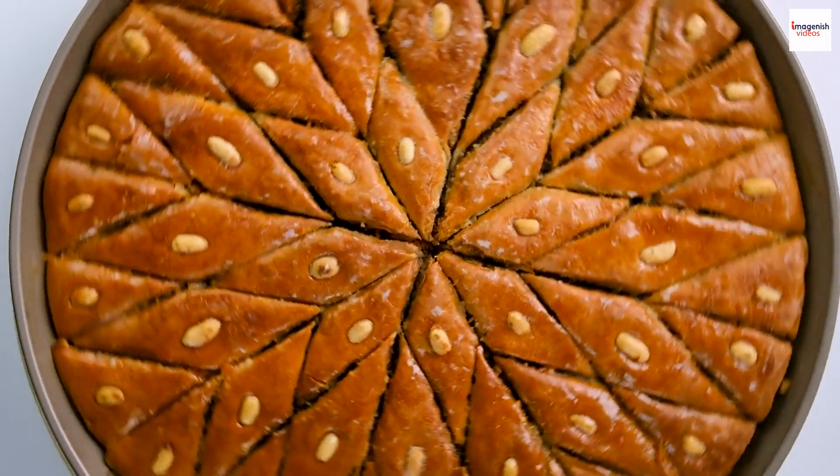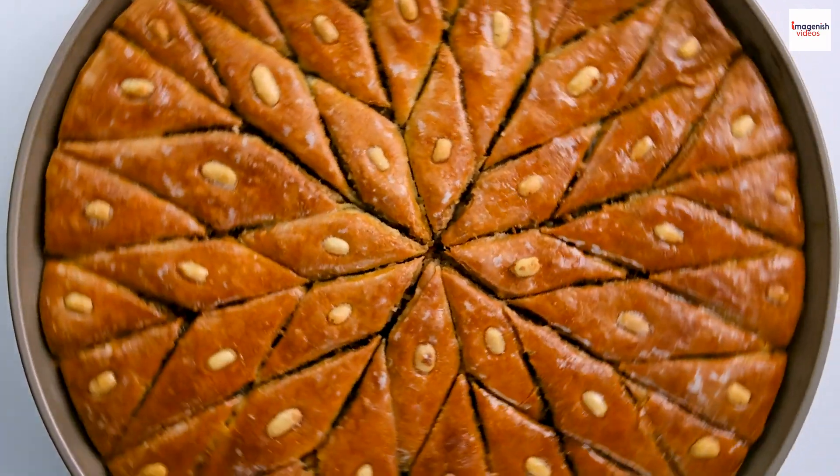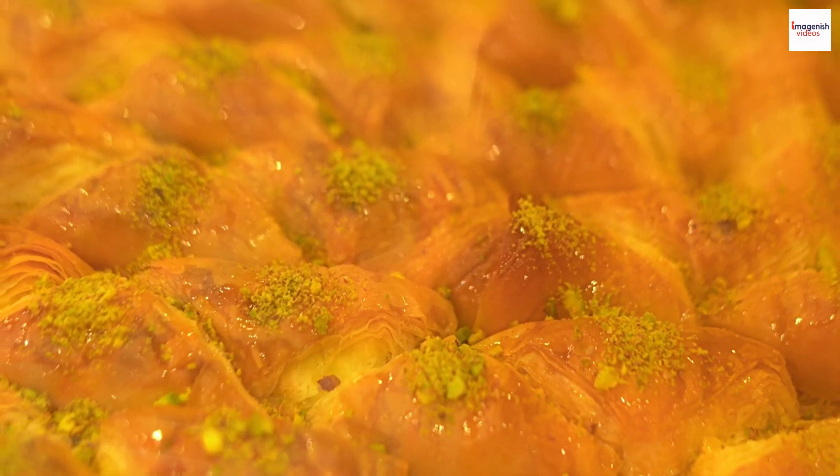Unique ingredients. Now, what sets Lebanese baklava apart from the rest? It's all about the ingredients. Unlike other variations, Lebanese baklava often features a distinct blend of local nuts, including pistachios and walnuts.